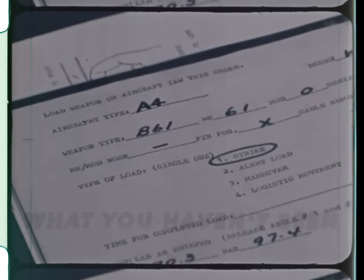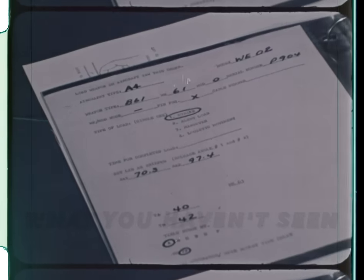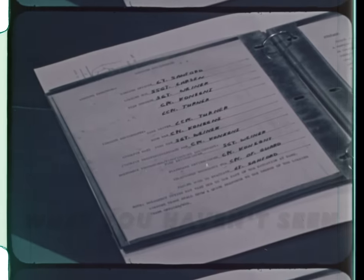The work of the nuclear weapons loading team begins with receipt of an operations order describing the job to be done, identifying the device to be used, the aircraft to be loaded, and other details.